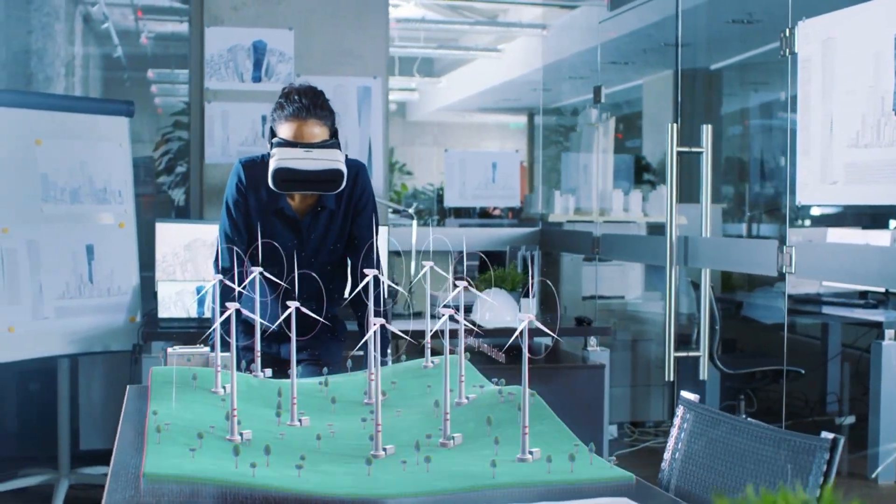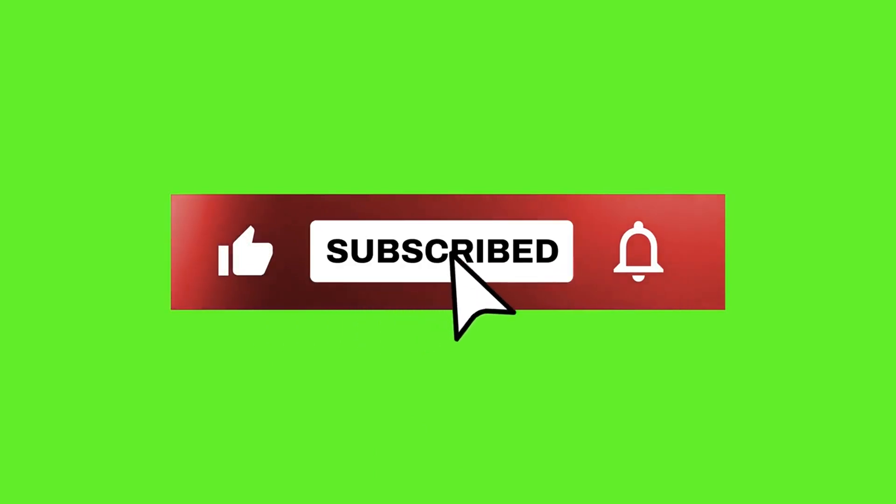The team mentioned that they are presently engaged in further research on the design using more advanced turbulence models. Do not forget to like this video and subscribe to our channel. I wish you a nice day.